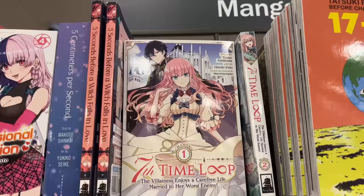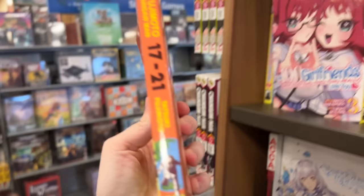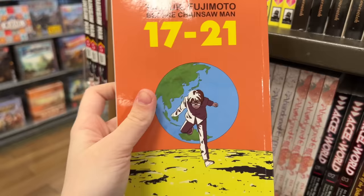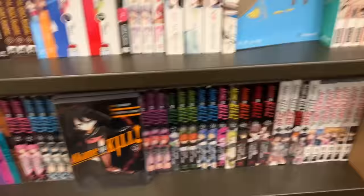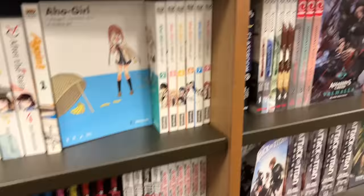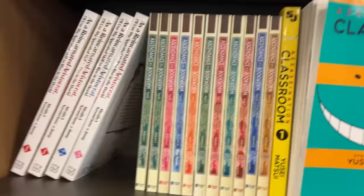Moving on to the normal manga section, this new series done by the same mangaka that did Chainsaw Man really caught my eye. I did not end up picking it up because I don't know what it's about — I'll have to look into it. If you guys enjoy this series, let me know, because it does look interesting and I really did enjoy Chainsaw Man, so it would be great to find another series by the same mangaka besides Fire Punch.